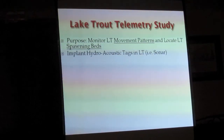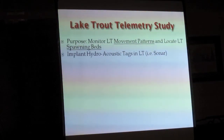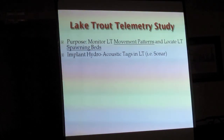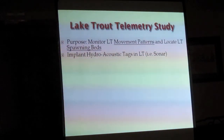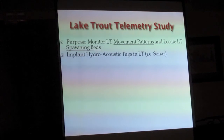However, they're expensive — this tag right here is $400. It's a functioning hydroacoustic tag that was implanted into a lake trout last summer; they subsequently netted that lake trout and harvested the tag back out. They're going to re-implant this tag this coming spring.